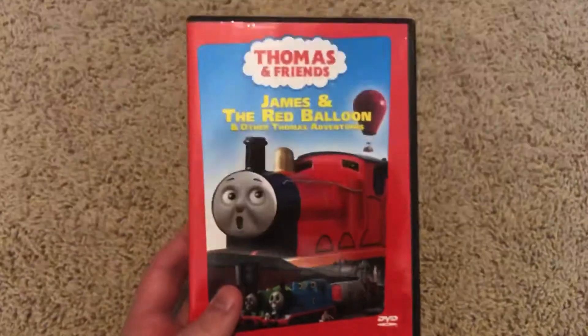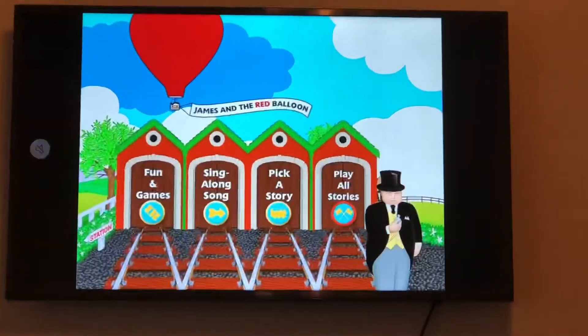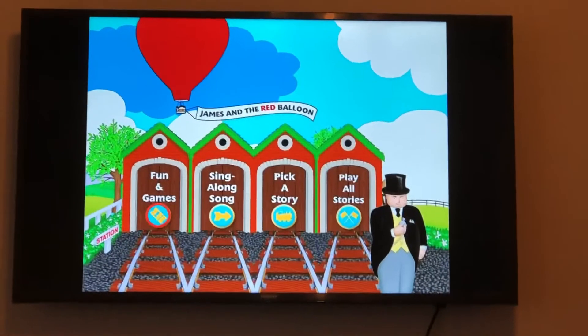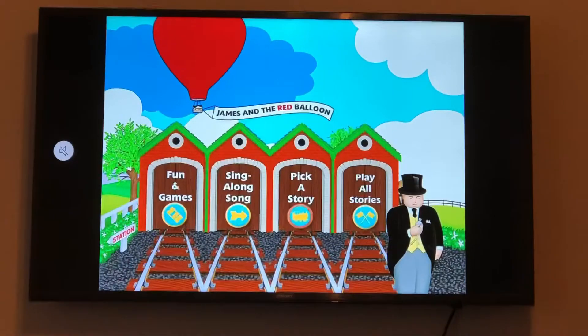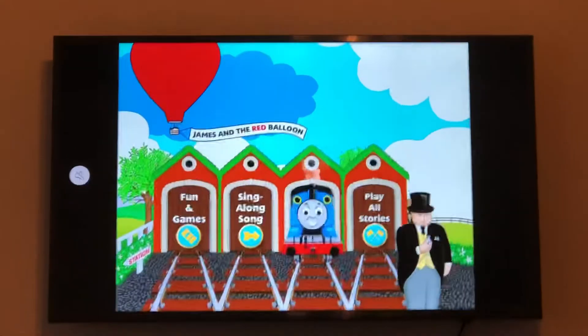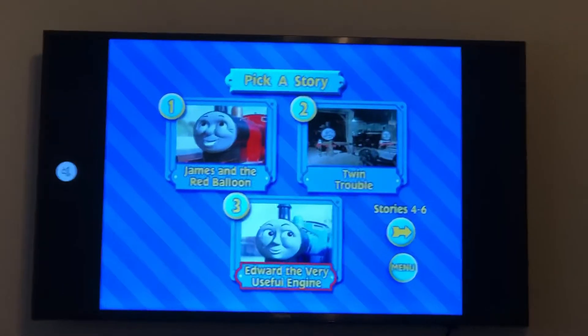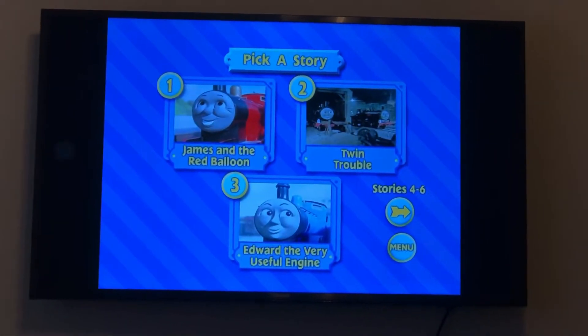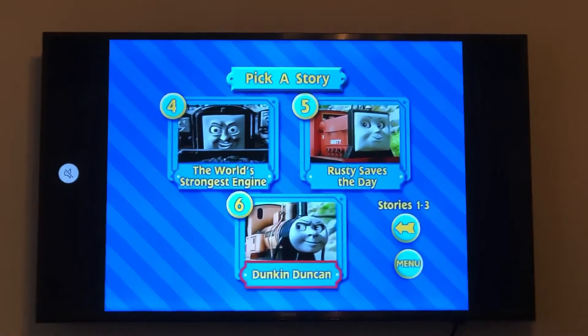Now let's jump into the menu tour for James and the Red Balloon and other stories. The menu has Play All Stories, Pick a Story, Sing-Along Song, and Fun Games. If you play all stories, Edward will chuff out of the sheds. If we do Pick a Story, Thomas the Tank Engine chuffs out of the sheds. The episodes are James and the Red Balloon, Twin Trouble, Edward the Very Useful Engine, The World's Strongest Engine, Rusty Saves the Day, and Duncan.